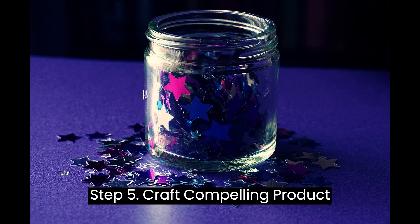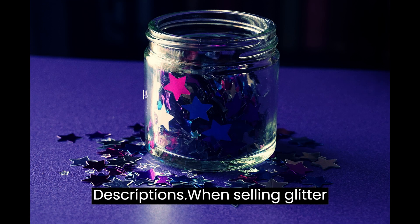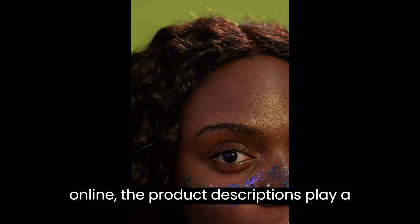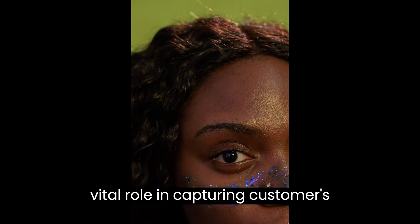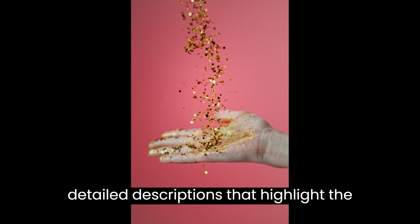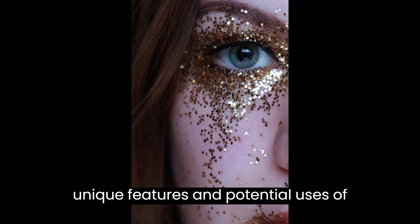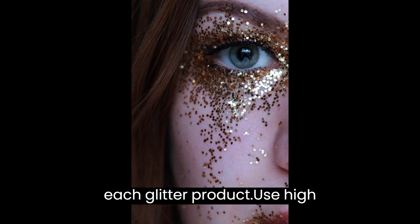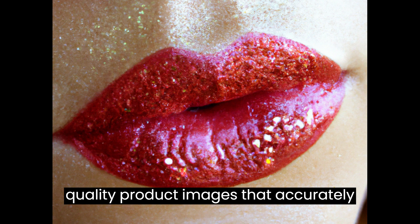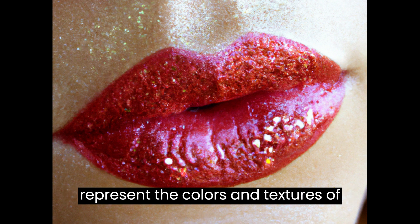Step 5: Craft Compelling Product Descriptions. When selling glitter online, the product descriptions play a vital role in capturing customers' attention. Craft compelling and detailed descriptions that highlight the unique features and potential uses of each glitter product. Use high-quality product images that accurately represent the colors and textures of your glitter.